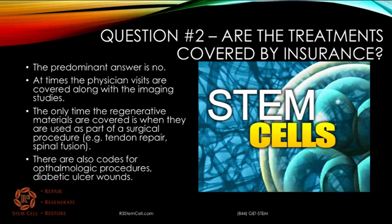There are also some codes for ophthalmologic procedures because the stem cell material, such as amniotic, is very effective for preventing scar tissue when you have a chemical burn. There are codes for that, and there are also codes for diabetic ulcer wounds as well.